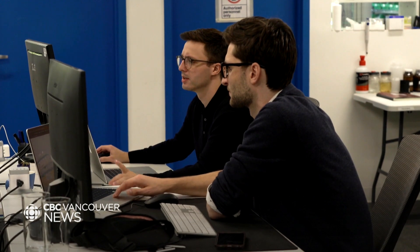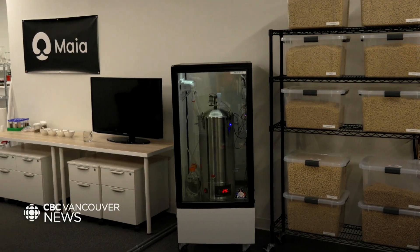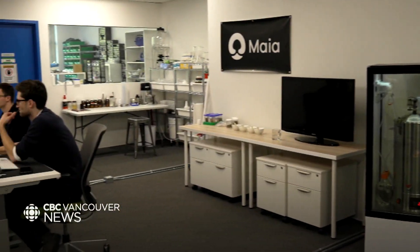We're laying the groundwork of the science here today with support of the National Research Council of Canada, to build out this framework so that the scientists today become the farmers of tomorrow.